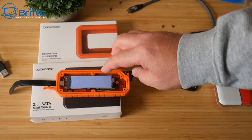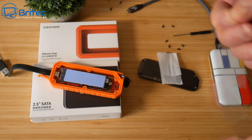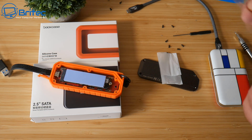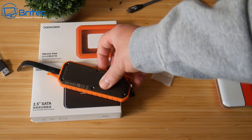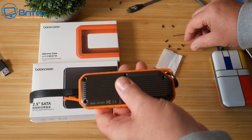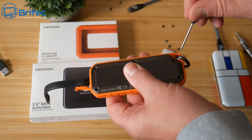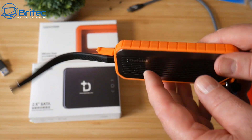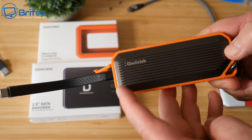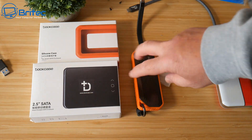I'm installing a Kingston KC2500, which is rated at 3500 MB/s reads and 2900 MB/s writes — but you're definitely not going to achieve those speeds via this enclosure. Some controllers in these devices aren't the best, and speeds won't match what manufacturers claim on their websites. Bear that in mind, and I'll show you the actual speeds in a moment.